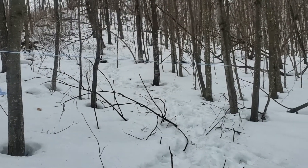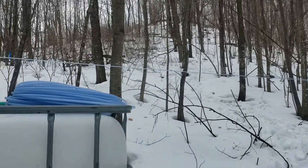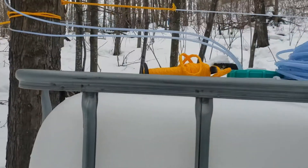Morning, this is Matt from Hill View Farms, just working out here this morning getting a couple of gravity-fed lines set up.